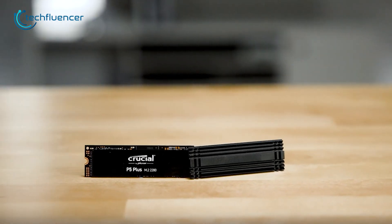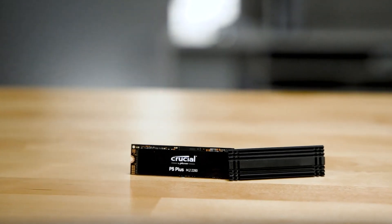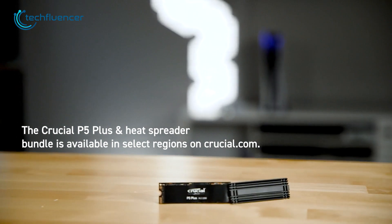Overall, the Crucial P5 Plus NVMe SSD is an excellent choice for users who require high-performance, reliable storage with advanced security features at a reasonable price point.